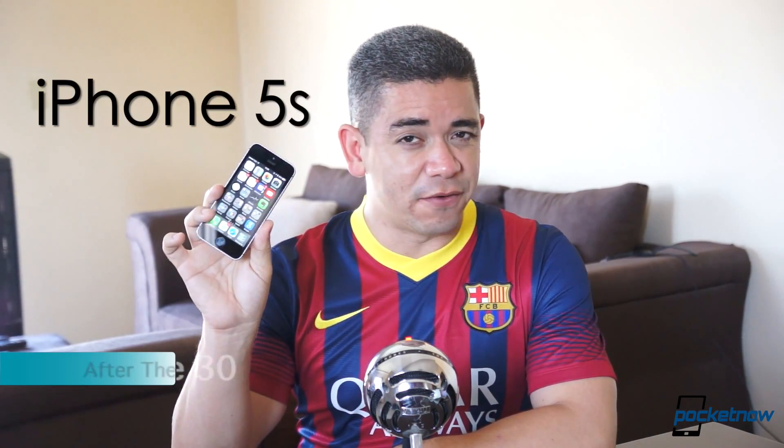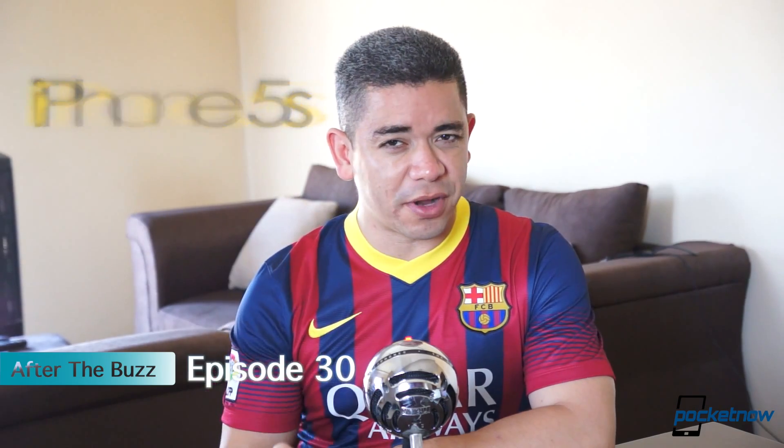So let's do something about it. Let's have a look at a device a couple of weeks after release, when it's not shiny and new anymore. I'm Jaime Rivera with Pocketnow, this is the iPhone 5S, and this is episode 30 of After the Buzz.